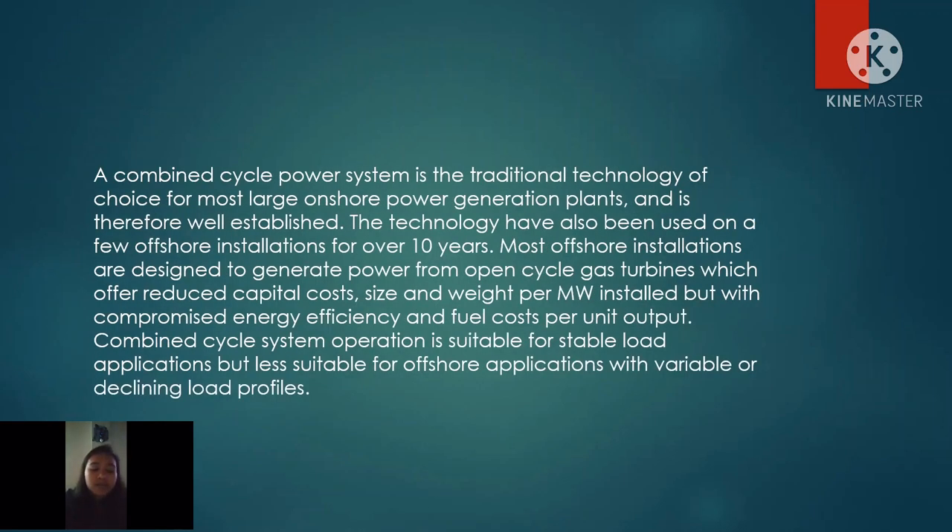A Combined Cycle Power System is the traditional technology of choice for most large onshore power generation plants and is therefore well-established. The technology has also been used on a few offshore installations for over 10 years. Most offshore installations are designed to generate power from open cycle gas turbines, which offer reduced capital cost, size, and weight per megawatt installed, but with compromised energy efficiency and fuel cost per unit output. Combined Cycle System operation is suitable for stable load applications, but less suitable for offshore applications with variable or declining load profiles.